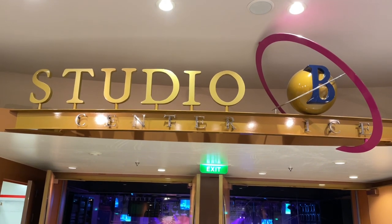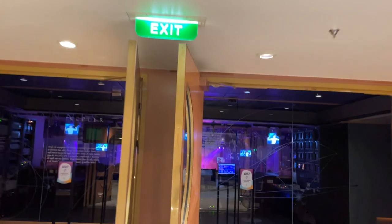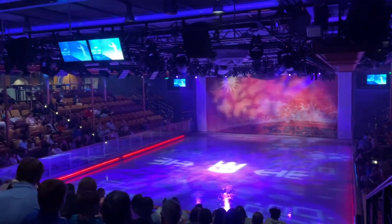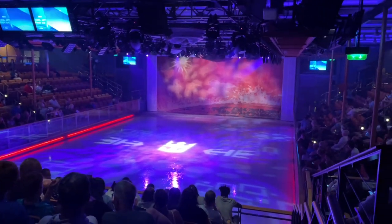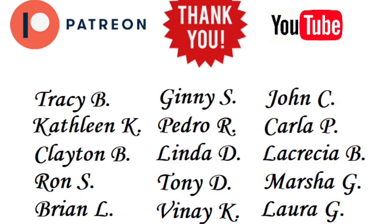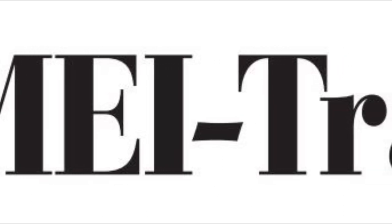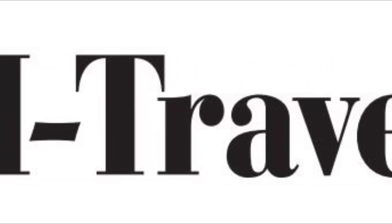Studio B is getting set up for tonight's ice show — Cool Art Hot Ice. It starts in about 25 minutes. Definitely try to get early seating as it's first come, first served. A special shout-out to my Patreon and YouTube members — links are in the description below for behind-the-scenes access and perks. This video is sponsored by MEI Travel; reach out to me at cruisingwithjt@gmail.com to get connected with my travel agent there.